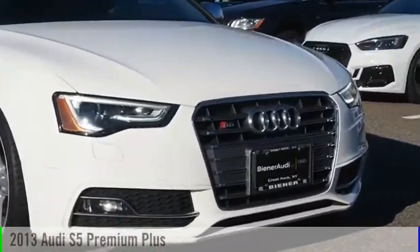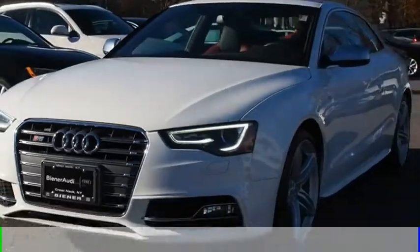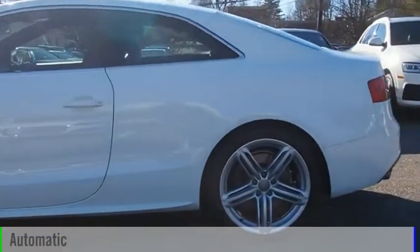Make a great choice today with the 2013 S5. This vehicle is powered by an all-wheel drive, 6-cylinder, 3.0-liter engine and comes with an automatic transmission.